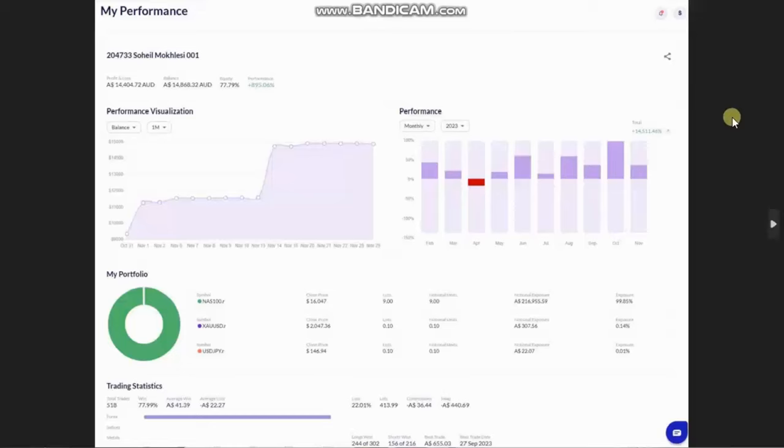Hello everyone, I'd like to share with you the trades that were posted on Tuesday, 28th of November 2023. Sam, a global instructor, provided the performance of his personal account that he's trading using the PAD system and swing trading CFDs. That account started with $1,000 a few months ago and has now reached $15,000.